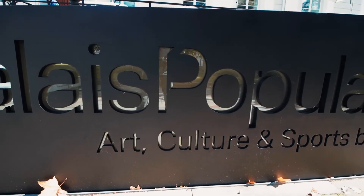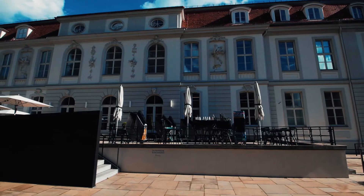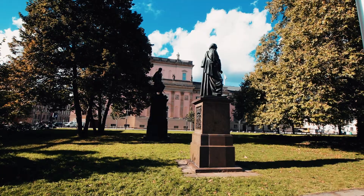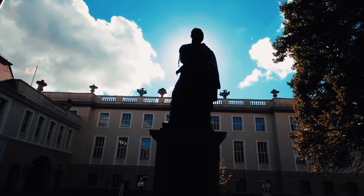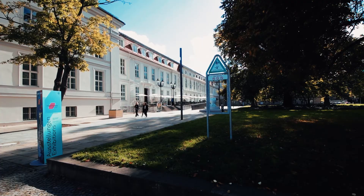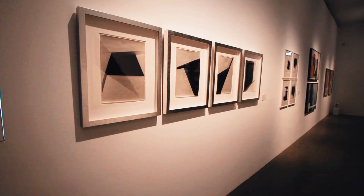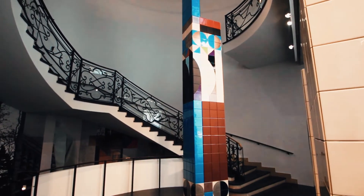The Palais Populaire on the boulevard Unter den Linden is a project by Deutsche Bank that is dedicated to contemporary art and offers a platform for all those who think in an interdisciplinary way about culture. The exhibitions, which vary several times a year, combine tradition and future, and also aim to create openness for new positions in the global art scene.